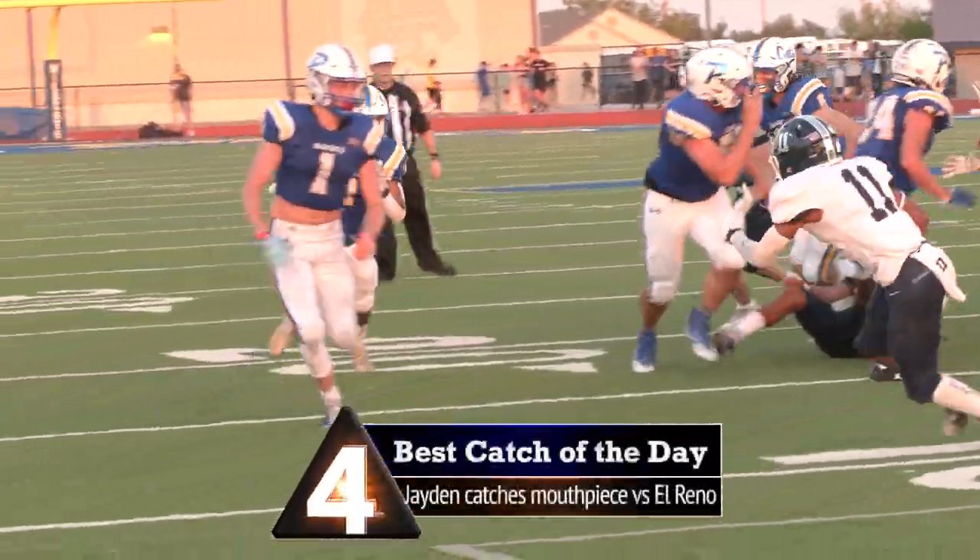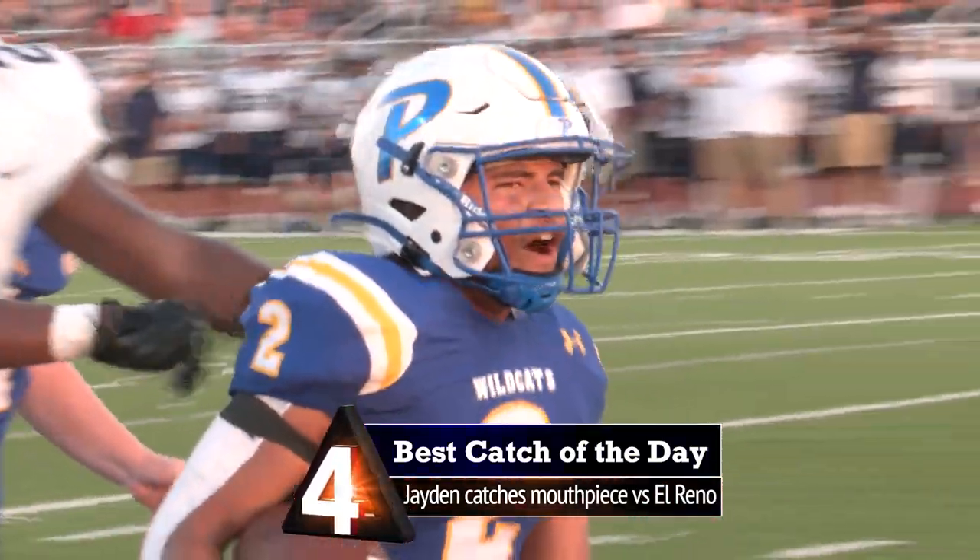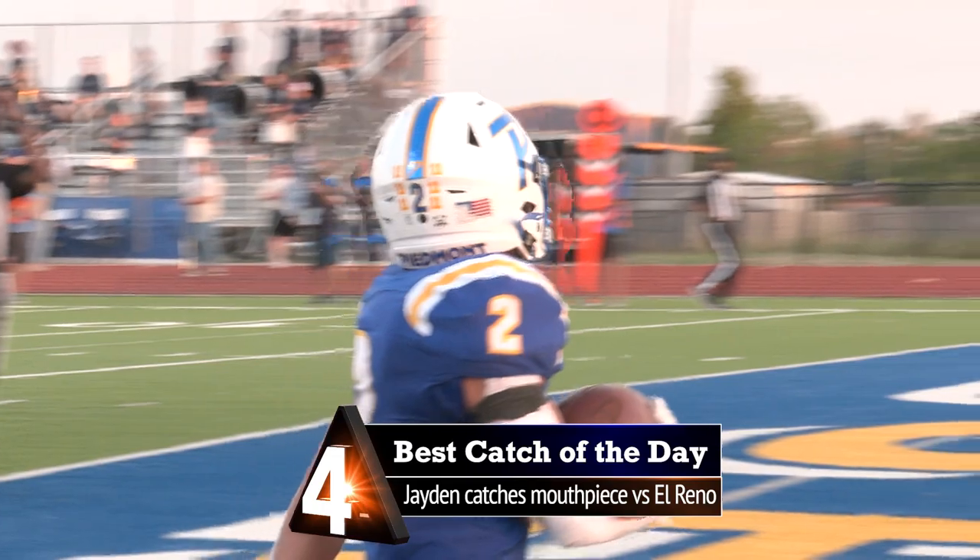Handoff on the right side, he's got room and a blocker, to the 5 — touchdown Wildcats! Jaden Houston!